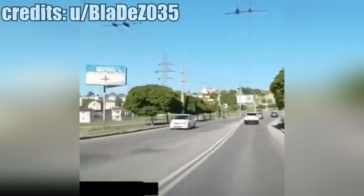This guy accidentally hit a bicycle, got confused and thought some random biker was the guy that he hit.